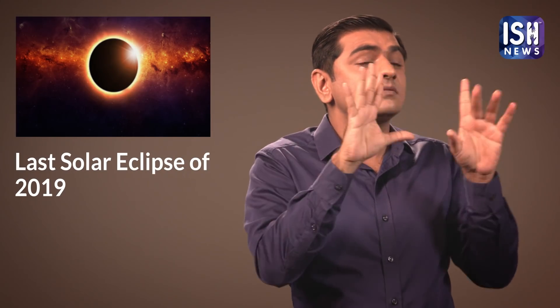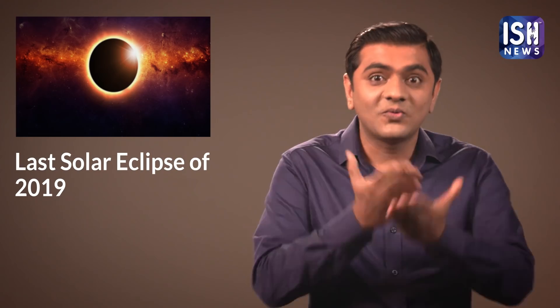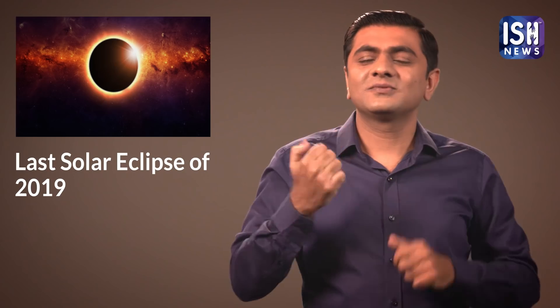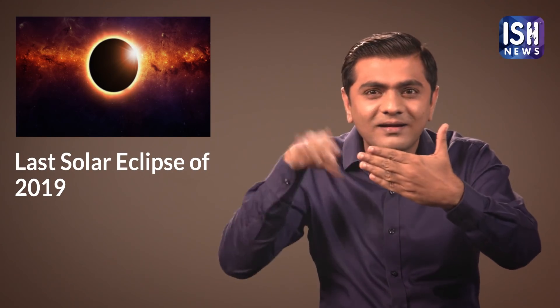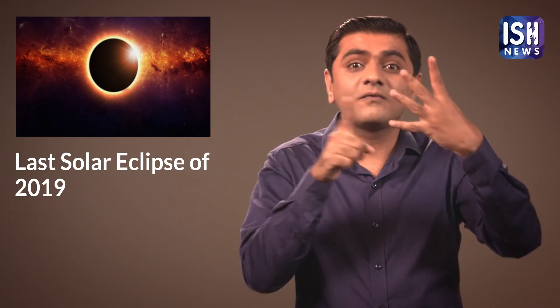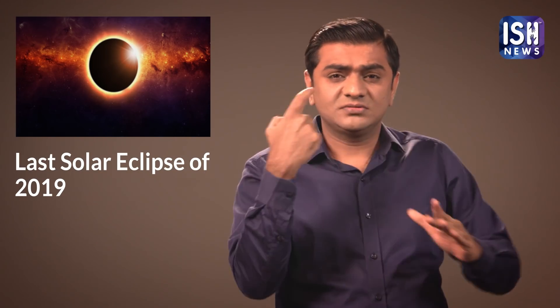Here are a few precautions that you should take while watching the Solar Eclipse. If you watch the Sun through sunglasses, phone cameras, tinted plastic sheets, or homemade filters, it can spoil your eyes.